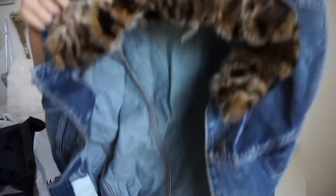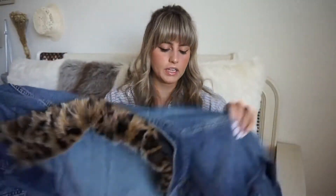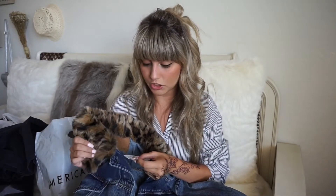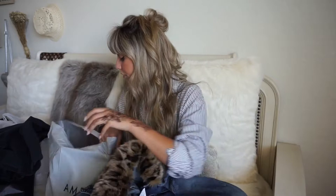I also got a denim jacket — just a regular denim jacket but it has a leopard print fur lining. I love leopard print, so when I saw this I had to get it. It was originally $89.95 and I got it for 60% off, so I got it for $35.98 — a crazy steal.